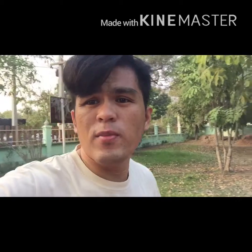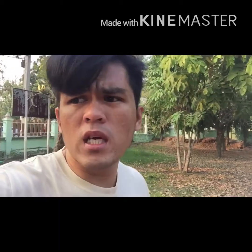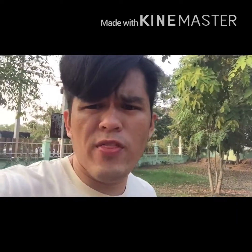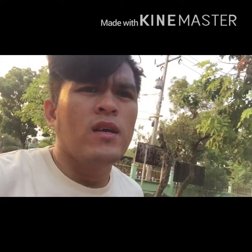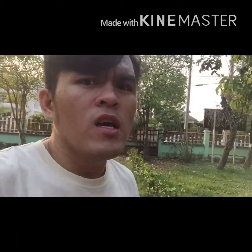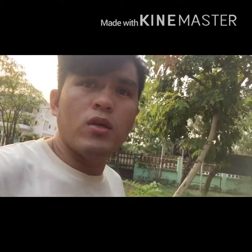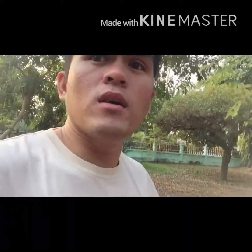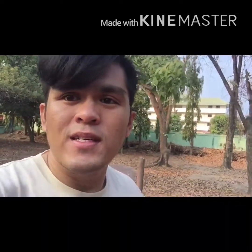I'm done with my stretching so now I'm going to start walking. Let's take a look at what we can see here in this park. Actually I don't know the names of some of the equipment or facilities here, but you can comment down below if you know what these equipments or facilities are.